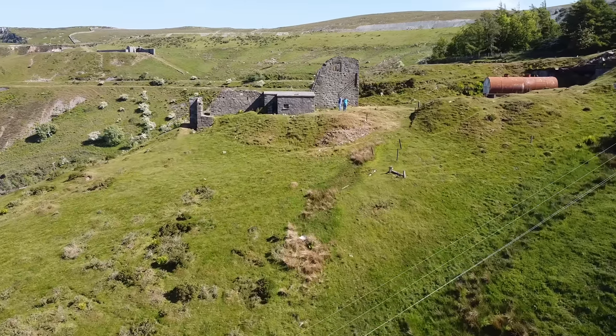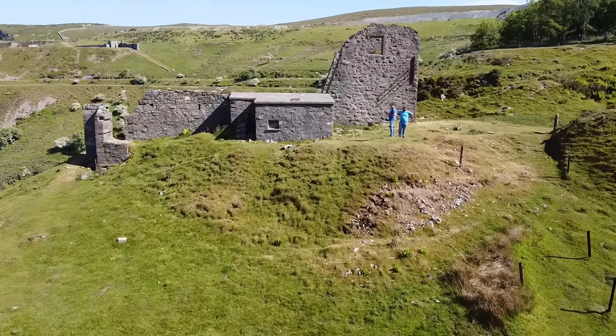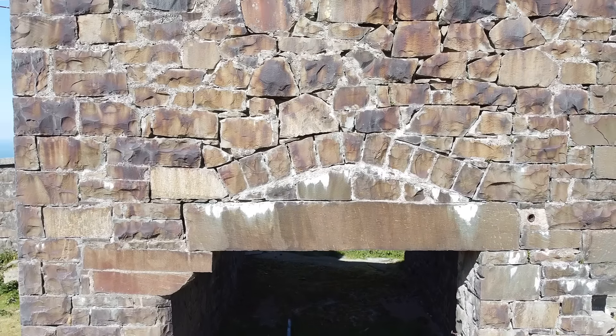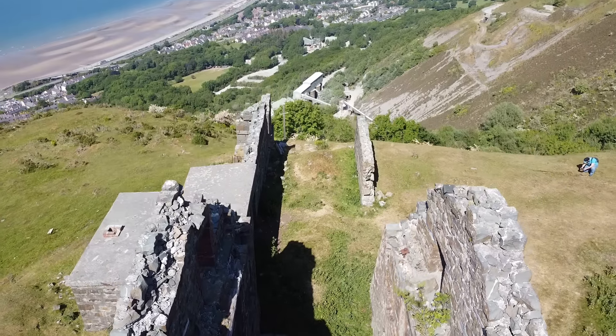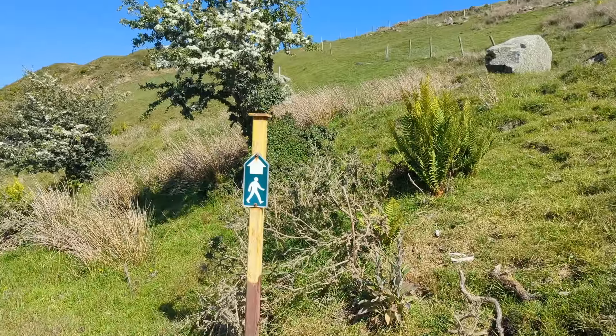However we still hadn't actually got any closer to finding where the locomotive was. So I brought the drone back and had one last look at the structure we were stood by. You can see where the winding drum once was and the incline going down the side there, and it gives a clear indication of how this once would have worked. However it was time for us to move on.